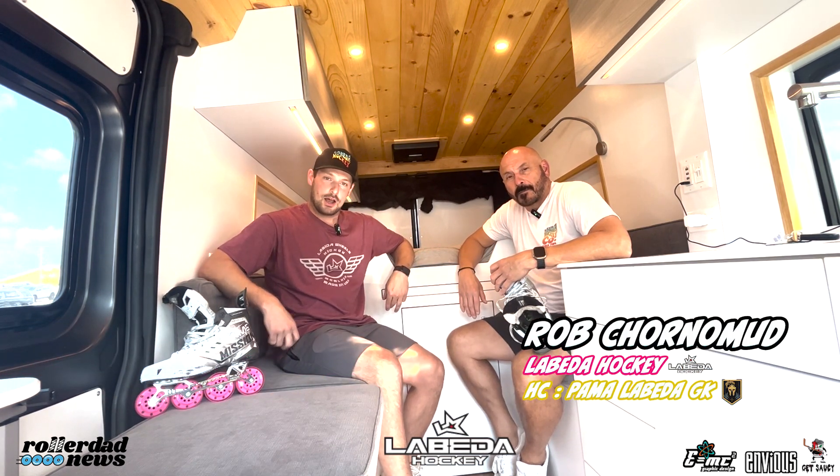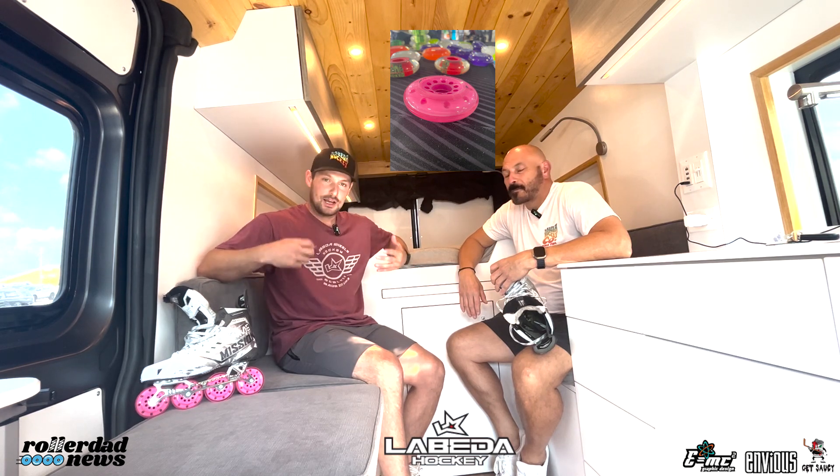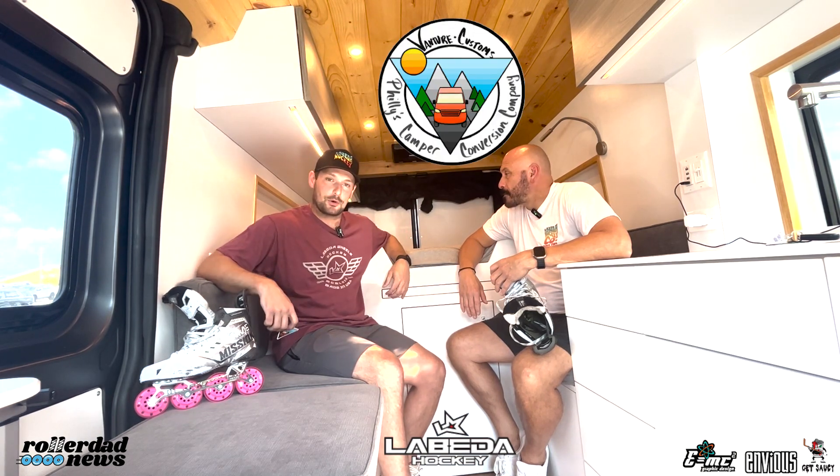Alright guys, we're back here at Roller Dad News with the RDN Roller Show. We have Rob Turnerman of Labeda Hockey. It's been blowing up all over the internet and social media with the new Labeda wheel that came out. We're here talking to him about some of the technology behind the wheel. This episode is brought to you by Venture Custom Vans. So without further ado, Rob, what's up with the new wheel? Everyone's talking about it — it blew up at tours, Travis knows wearing them. Let's get some background on how this came about and the technology.